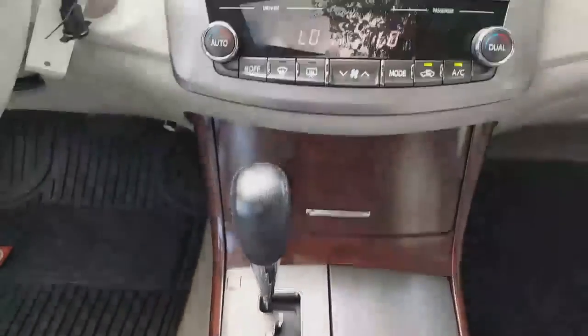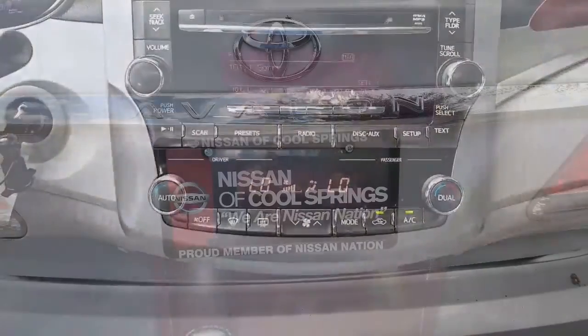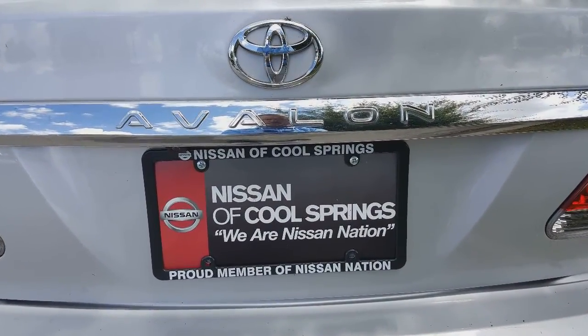Looking for a great deal? Simply give our internet department a call and they'll be glad to set up a time for your test drive. Don't forget to tell them that Hubie sent you.